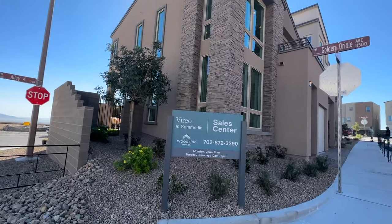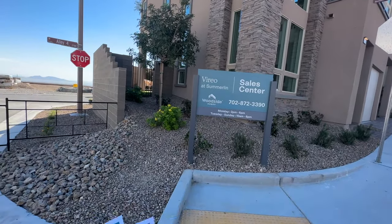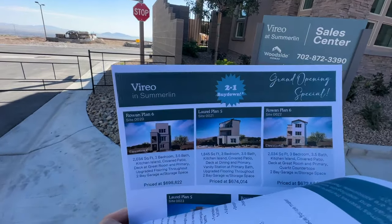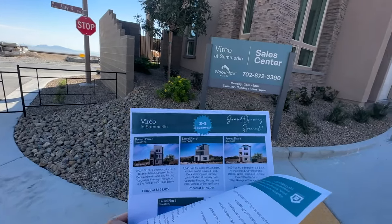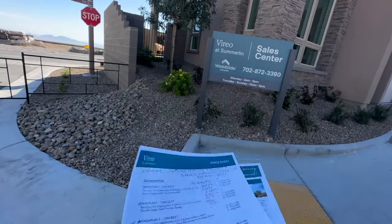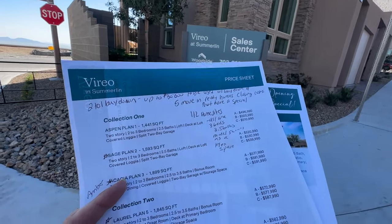There's going to be a total of 112 home sites and they have five move-in ready homes right now. Well, they have a lot of move-in ready homes but five of them have the two-to-one buy-down grand opening special on the Rona and Laurel floor plans, and that's where you use their affiliated lender and you'll get $30,000 to buy down either towards closing costs or to buy down your points.